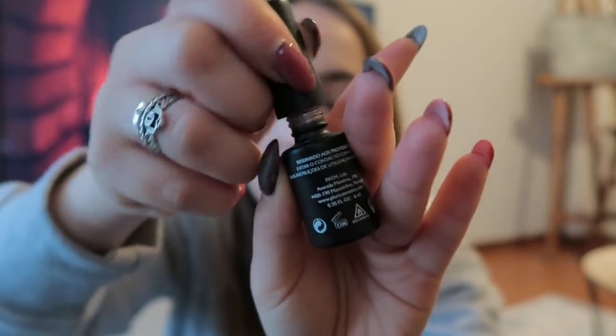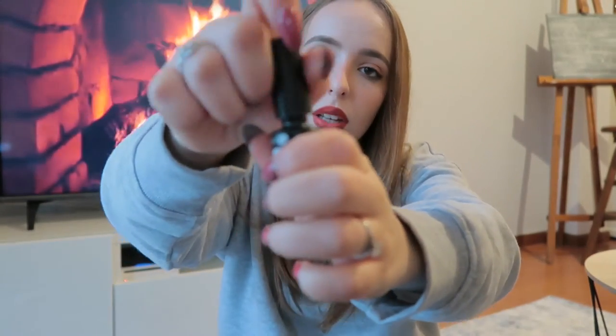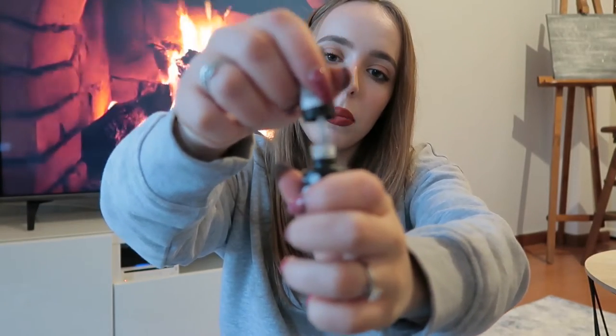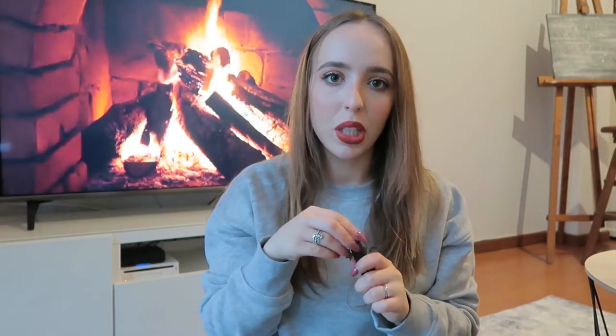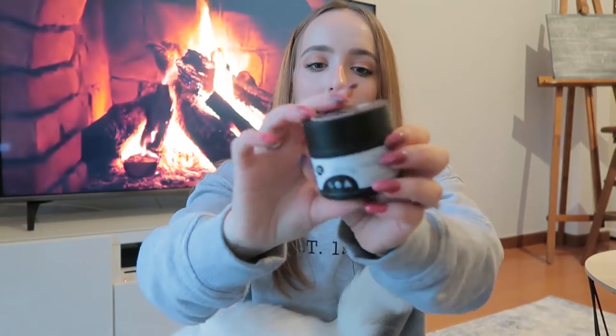Then I got the matte top coat from the same brand. I've been really liking a matte look on my nails lately so I'm very excited to use this. I also got some clear gel from the same brand - it's 45 milligrams, which is a good amount, and everything from this brand was on sale so I got a great price.